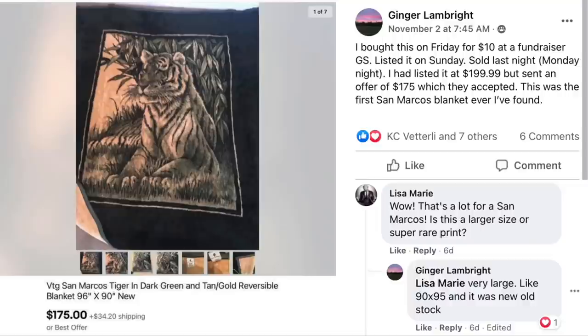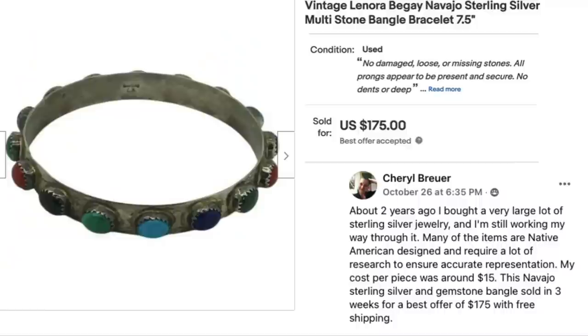Ginger Lamp Bright bought a blanket on Friday for $10 at a fundraiser garage sale, listed it Sunday, and sold it Monday night. She had it listed at $199.99 but sent an offer of $175 which was accepted. This was her first San Marcos blanket — San Marcos is a brand to look for. It was very large, 90 by 95 inches, and new old stock — meaning new in the package. $10 sold for $175.